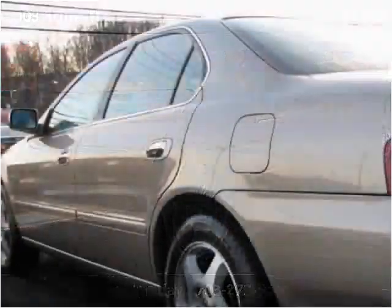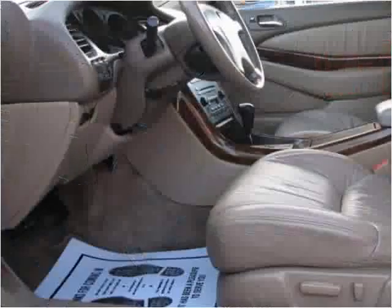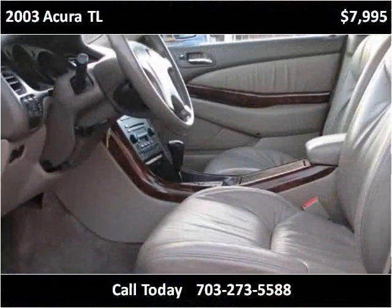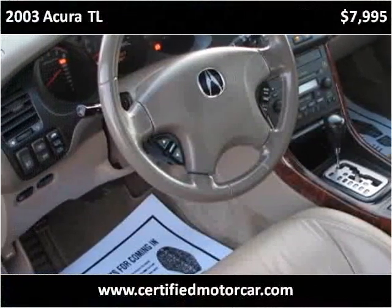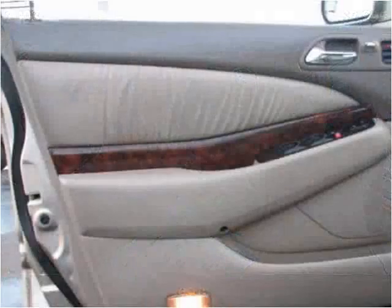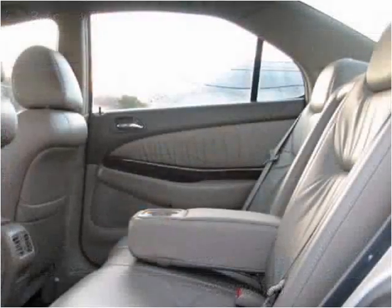This vehicle has a lot of equipment available.